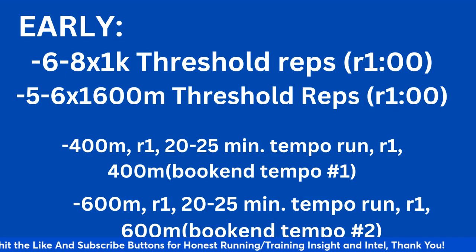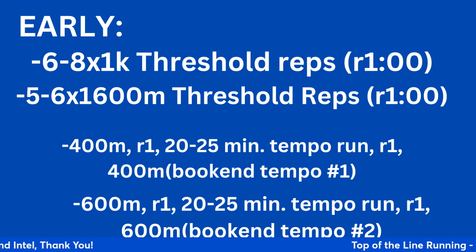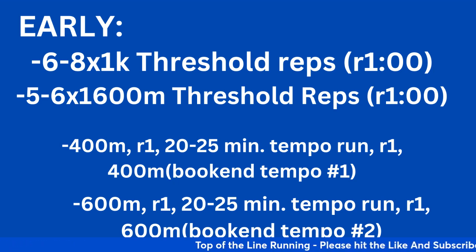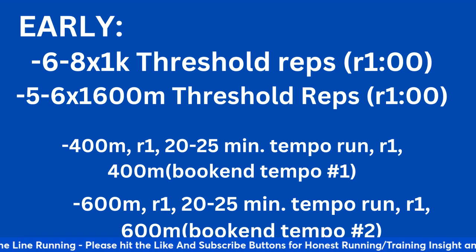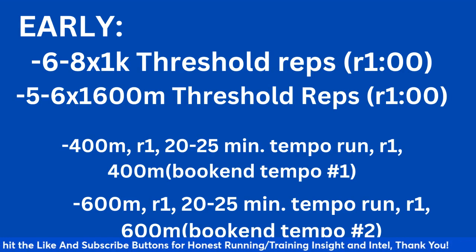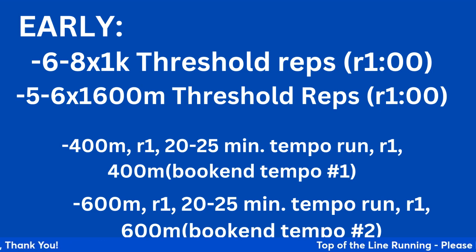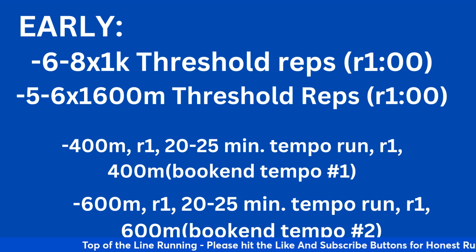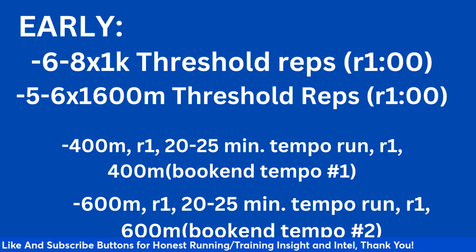Now let's get back to this. We're going to start with 10k early season workouts. You're looking at 1000 meter reps, six to eight times — that's a 1k threshold rep with a one-minute recovery after each one. Threshold pace is essentially about half marathon pace. Secondly, five to six times 1600 meters at threshold pace as well — you're just spending more time in the threshold zone. You can start at 90 seconds recovery and work your way down to one minute. These threshold reps are a great way of getting your volume up and doing over-distance without beating up the legs.